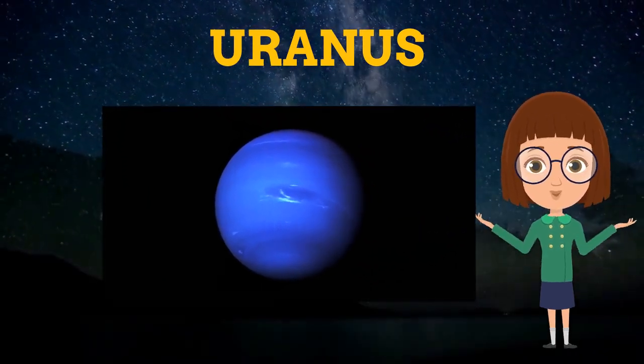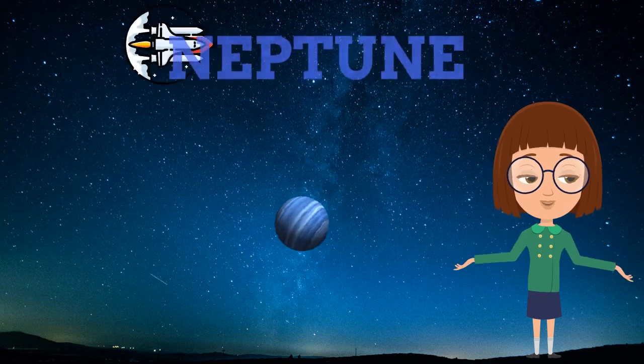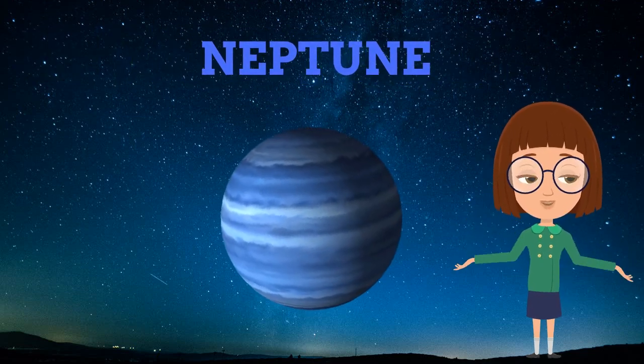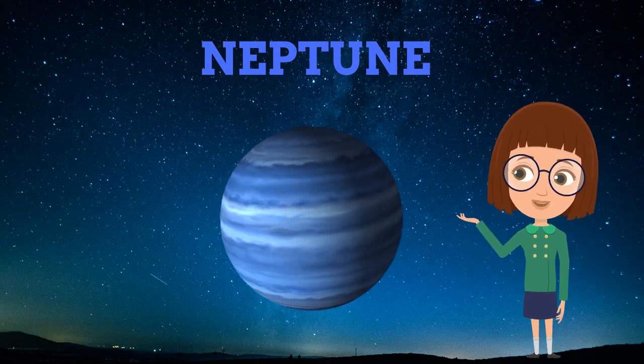The last planet is Neptune. It is slow to move, and also termed the twin of Uranus, with all the similarities in size, mass, and composition.